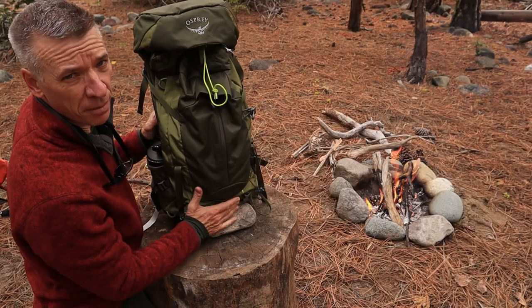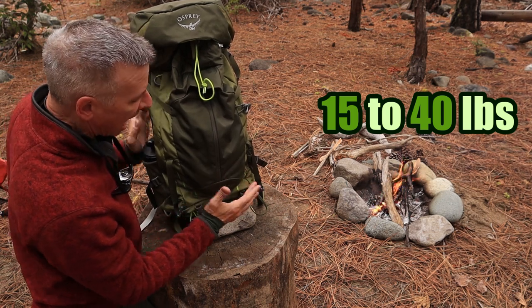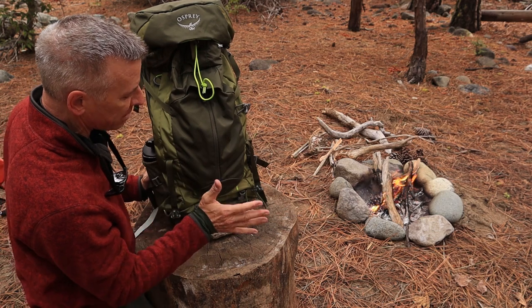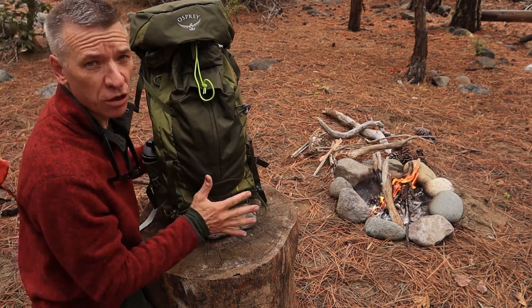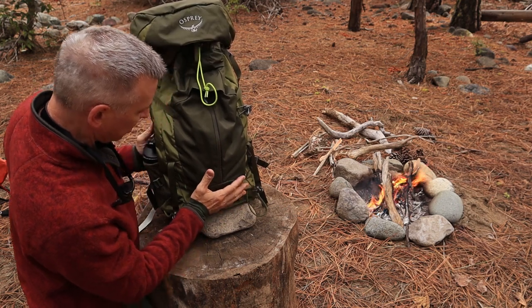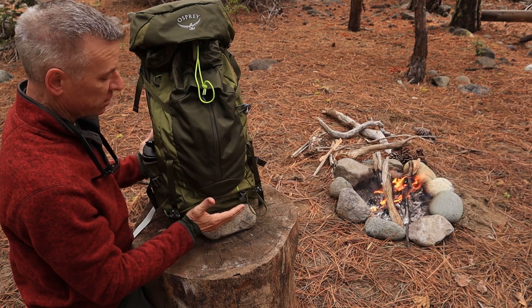It does have a load capacity of about 15 to 40 pounds, so you can carry quite a bit of gear. I came down to the river with my tent, my sleeping pad, a little bit of clothes, my cooking set, and a couple bottles of water. I got a bunch of stuff in here and it worked really great.